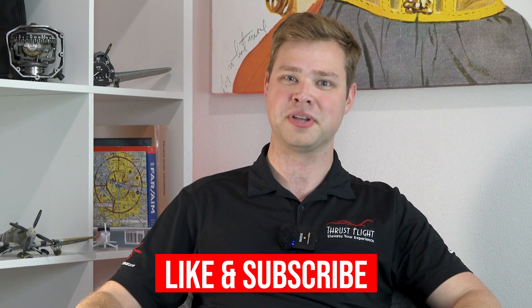That wraps it up for our three reasons to abort a takeoff. If you can think of any other reasons to abort a takeoff, leave a comment down below, and don't forget to like and subscribe so you don't miss out on future videos.